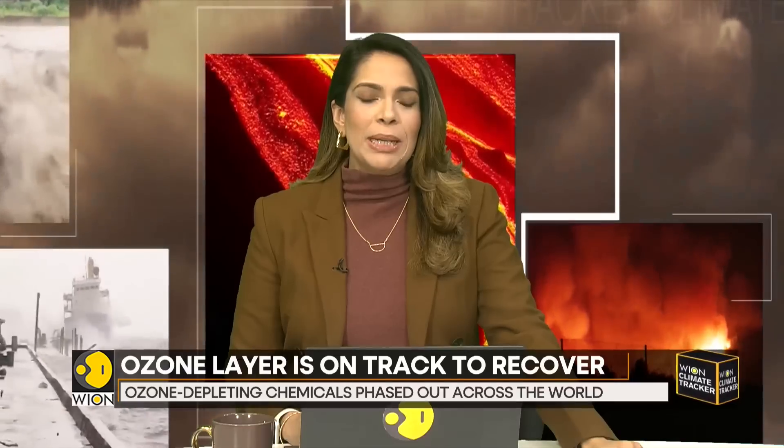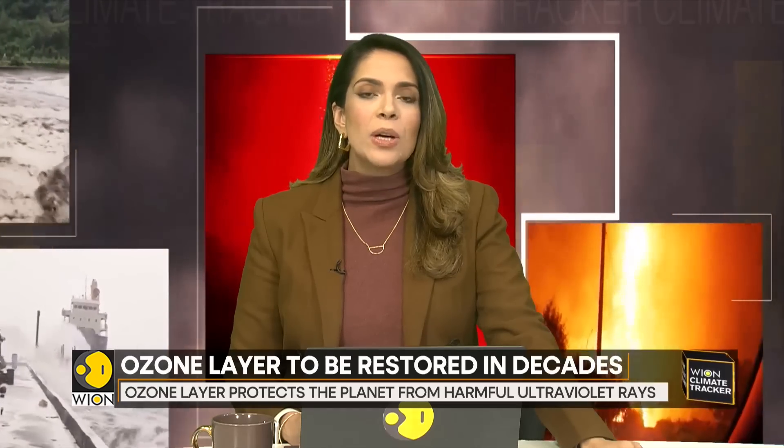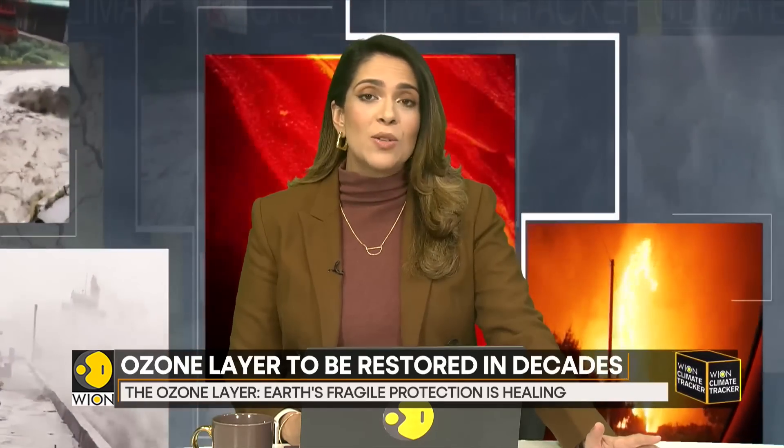For a change, I begin today's climate tracker with some rare good news for the planet. The Earth's ozone layer is on track to recover completely, according to the United Nations assessment. The chemicals present in the layer will completely phase out from the entire world, and the layer is therefore expected to recover to 1980 levels by the year 2040 for most of the world.